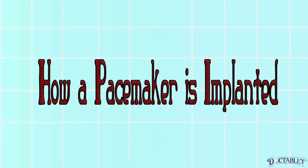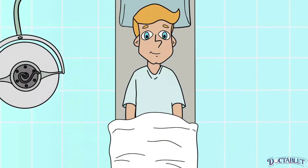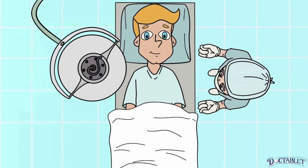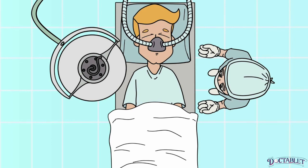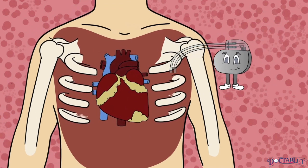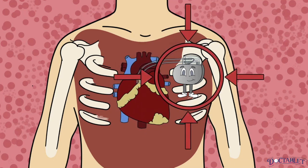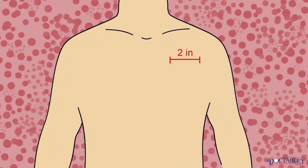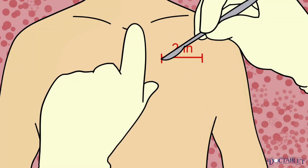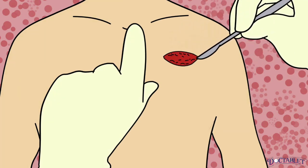How a pacemaker is implanted. Pacemakers are implanted inside the body with surgery. The surgery is considered minimal and requires only conscious sedation rather than general anesthesia. Most pacemakers are implanted in less than an hour. The device is usually placed underneath the skin on the upper left side of the chest. To do this, a small incision about 2 inches is made in the area and a pocket is carved between the muscle and the skin.